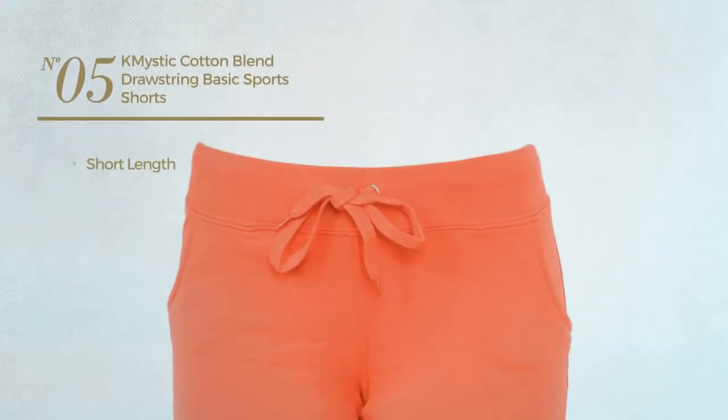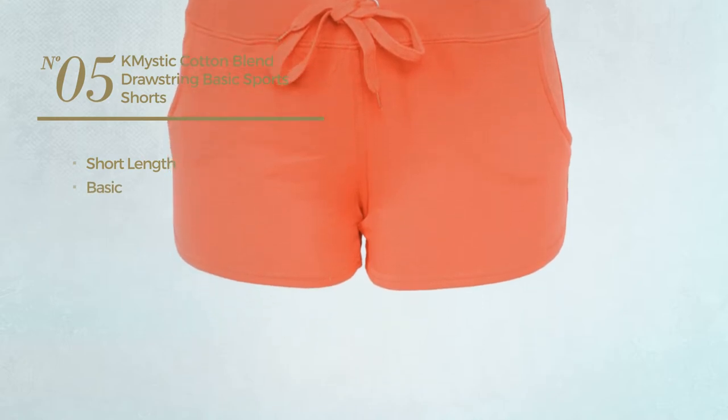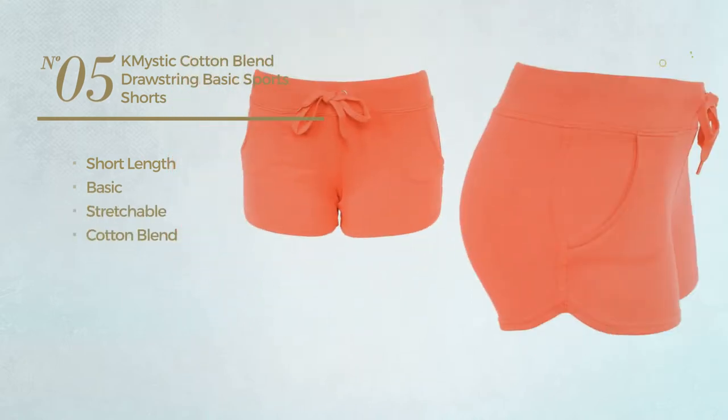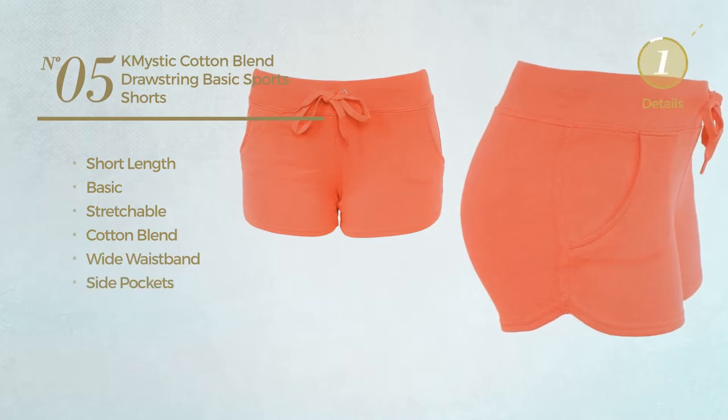Number five: a short length shorts featuring a basic look, produced with stretchable cotton blend. This shorts includes a wide waistband and side pockets, available in 11 colors.